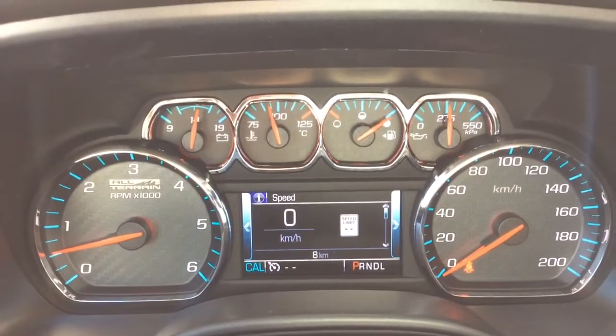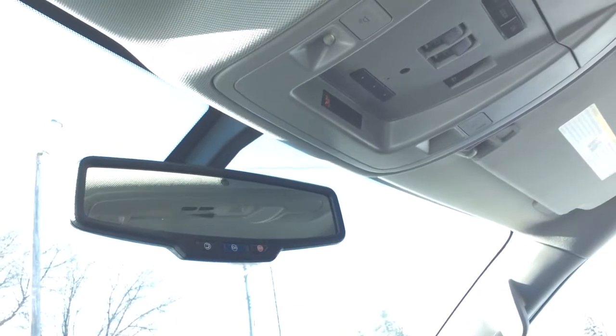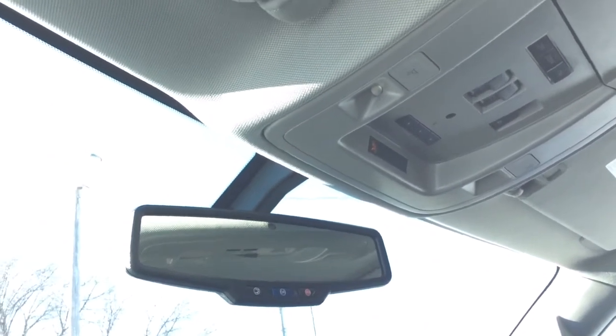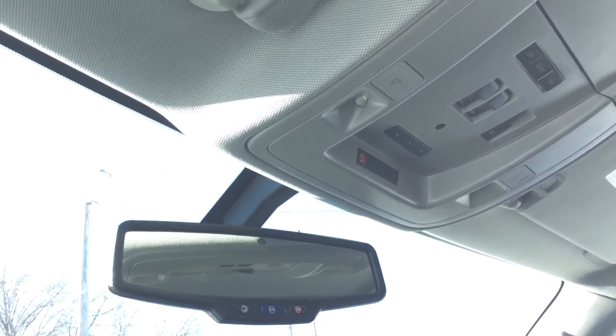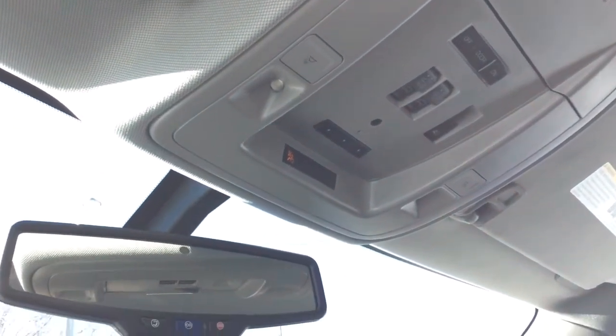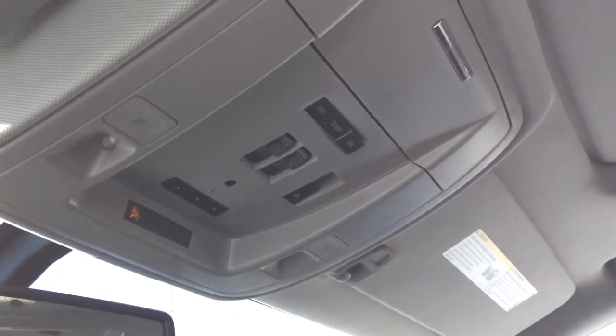No engine lights on in this brand new vehicle — you have all of eight kilometers total on here. Taking a look at your rear view mirror, you can see that it is the auto-dimming mirror. You also have OnStar, with the OnStar 4G LTE Wi-Fi hotspot as well as the OnStar turn-by-turn navigation. Just above that, you have your universal home remote as well as your sunroof controls, plus a little storage compartment right there.